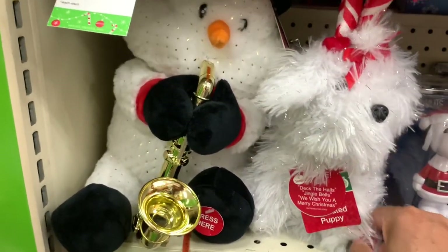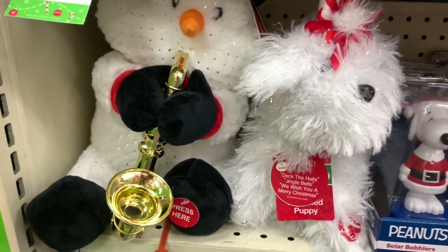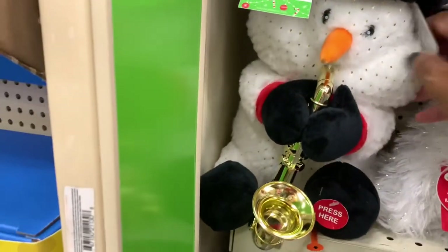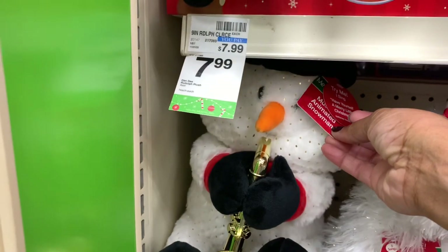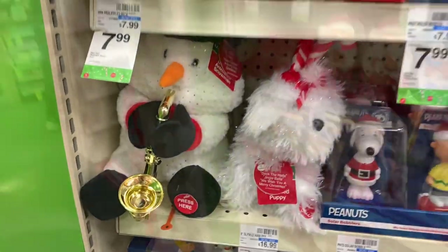You get the little animal right here — he plays Deck the Halls, Jingle Bells, We Wish You a Merry Christmas. He is $16. They have the snowman here — he plays Have Yourself a Merry Little Christmas. They have that for $16.99.